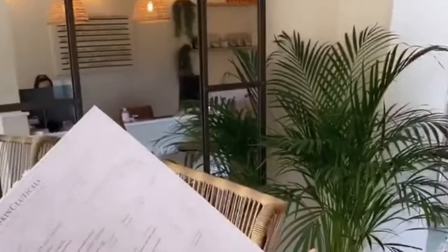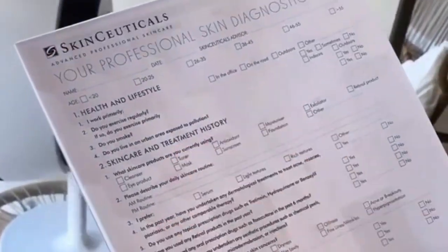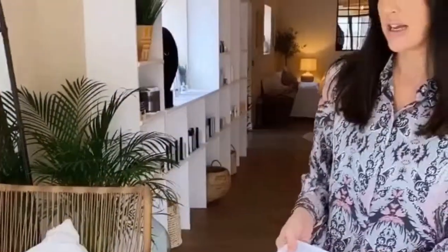We would give you this little form to fill in, just asking some basic questions about what you're experiencing with your skin. That allows us to see what your lifestyle's like and what kind of concerns you're experiencing. Then we pop you under the skin scanner, which is going to show up where the skin is healthy or dehydrated, any areas of pigmentation or congestion.